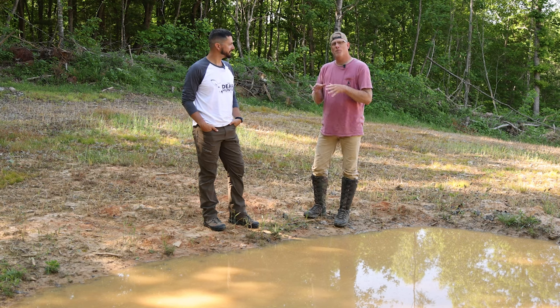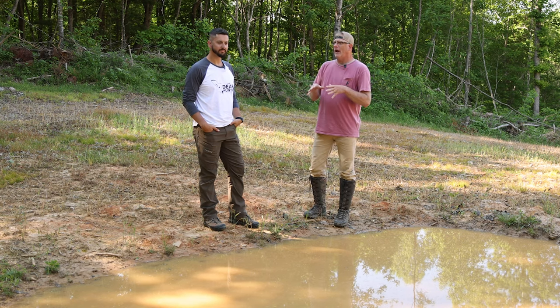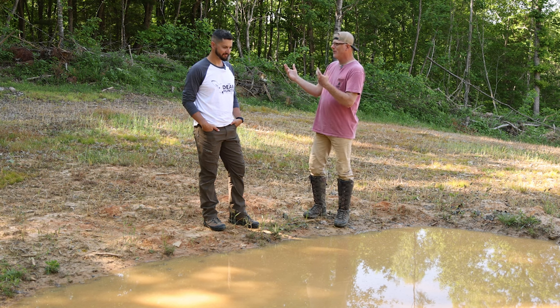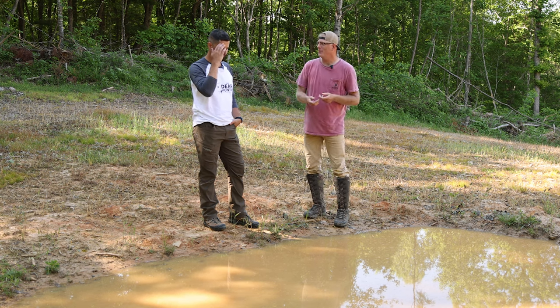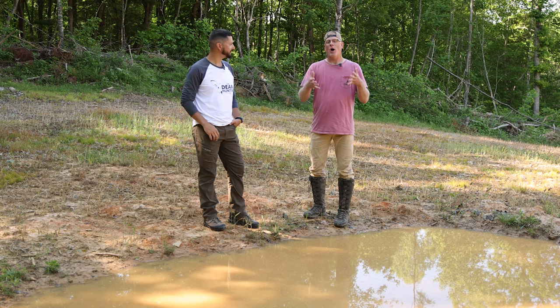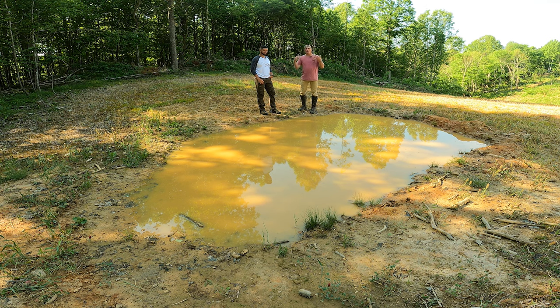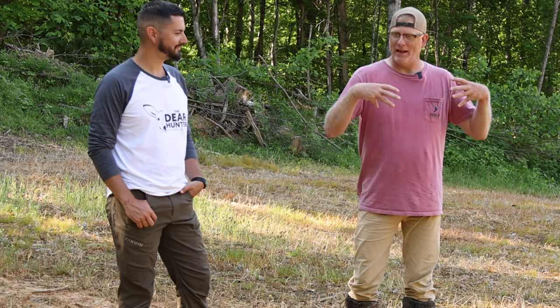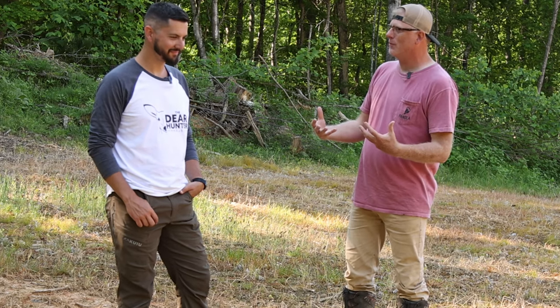One thing that you can do to your piece of property and have consistent action from the little things all the way up to the big things — and I'm talking about wildlife species — is to put a waterhole, slash vernal pool, on your piece of property. It is consistent action and it just adds so much to your piece of property.